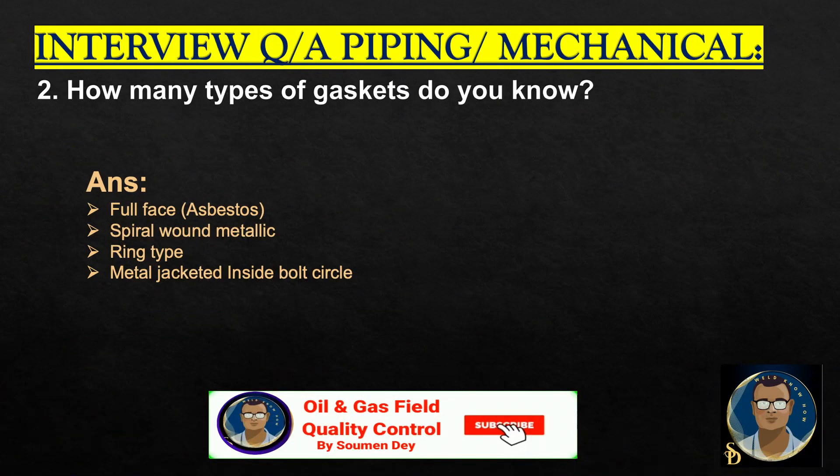How many types of gaskets do you know? Full face, asbestos gasket, spiral wound metallic gasket, ring type, metal jacketed inside bolt circle.